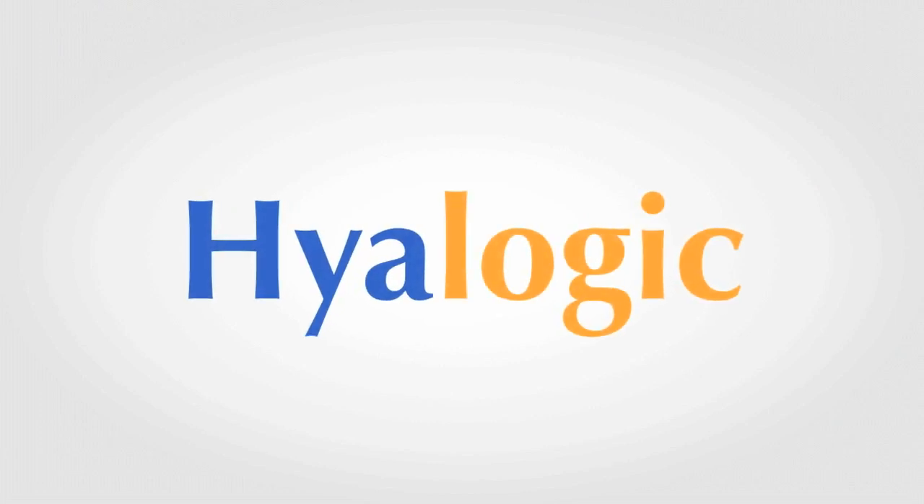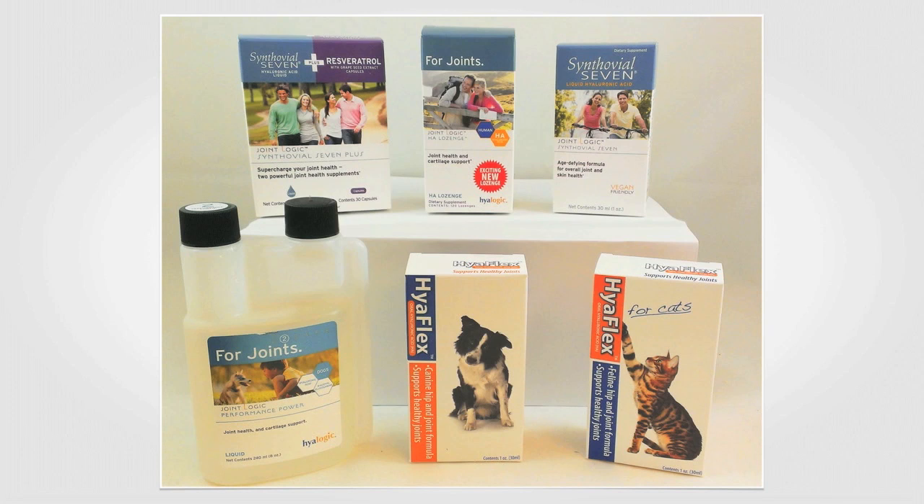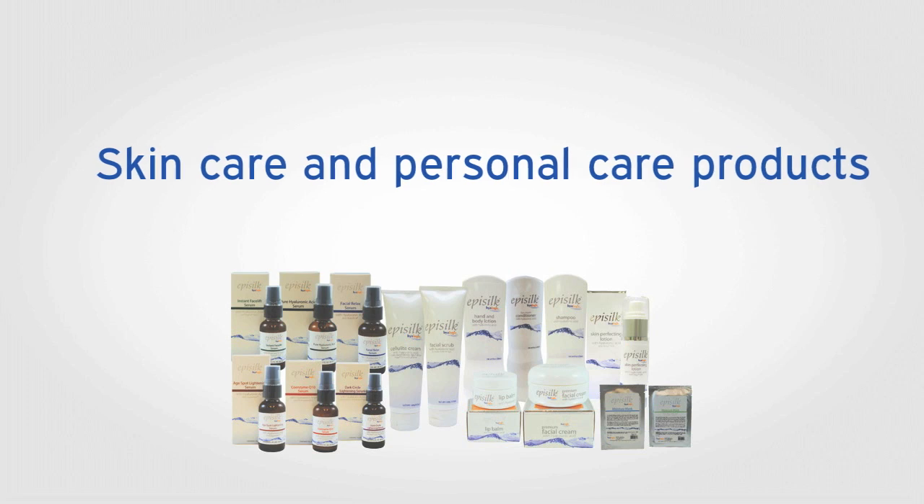Hyalogic is a leader in premium hyaluronic acid. We offer joint care supplements for humans and animals, as well as a full line of skin care and personal care products to enhance your life.